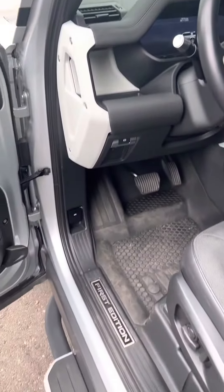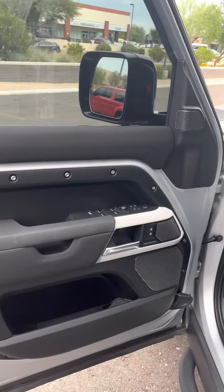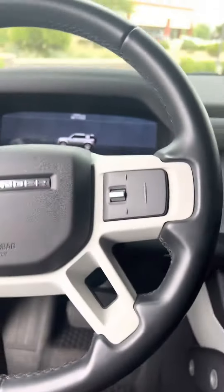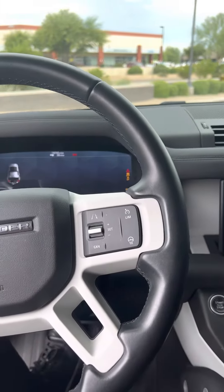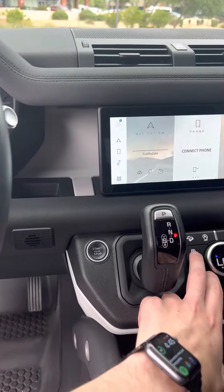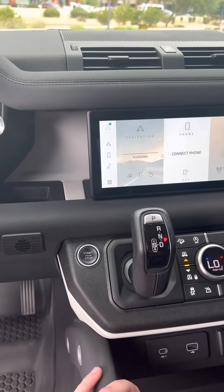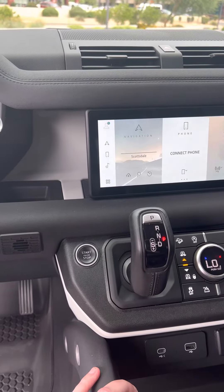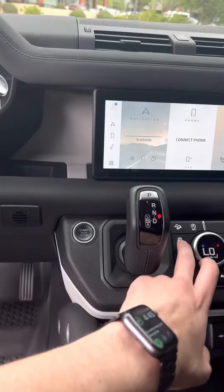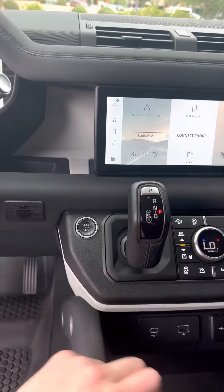Full sunroof, first edition. We got it in the lower setting — let's go ahead and put it up. There we go.